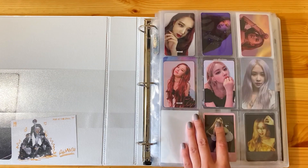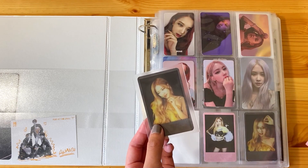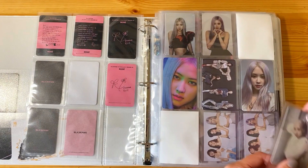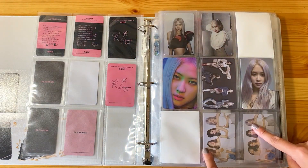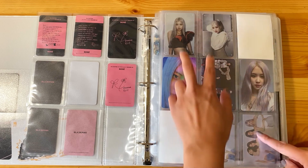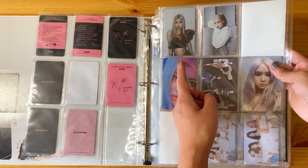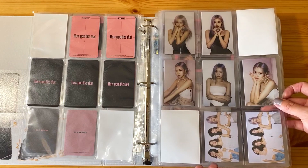This is my Rosé collection. I have one of the black Polaroid versions of Kill This Love - I'm going to stick her right over here. With that, I'm just missing the last pink one, which I'll have to buy. The ones I'm missing are the ones with her wearing pigtails. This wasn't my favorite era in terms of styling and the photocard concepts. I'm not a huge fan of her in pigtails - that's just a personal preference. I also don't like how grainy these are - they're kind of low quality and they have these weird pluses in the background.